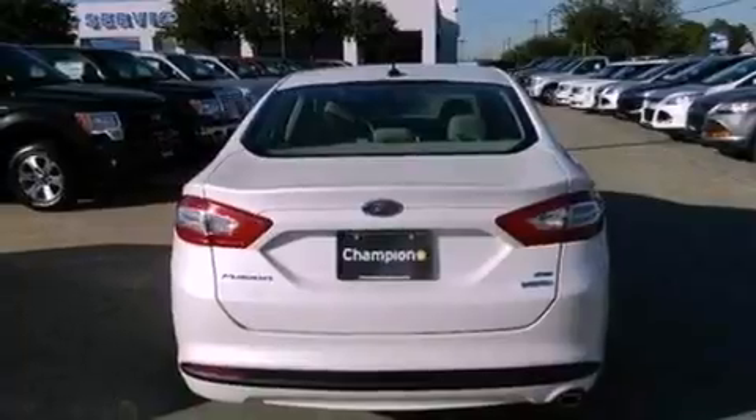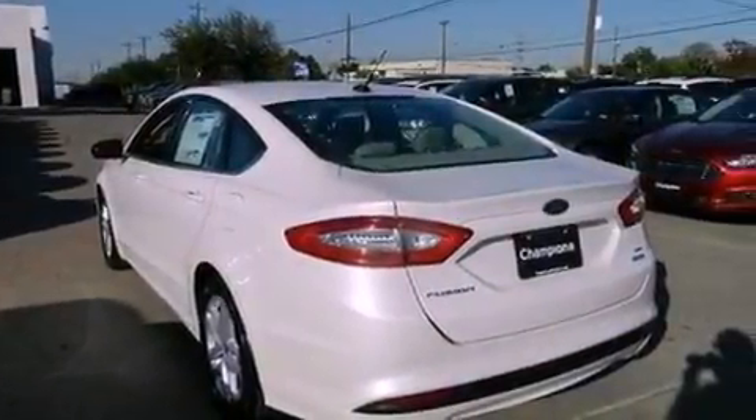Dusk sensing headlights, side curtain airbags, air conditioning, and XM satellite radio which streams commercial free music, news, sports and more.